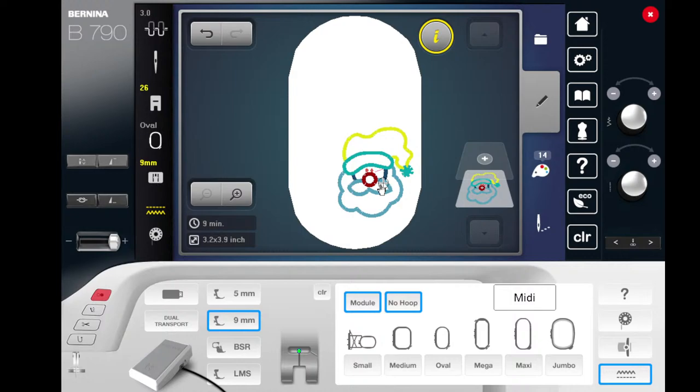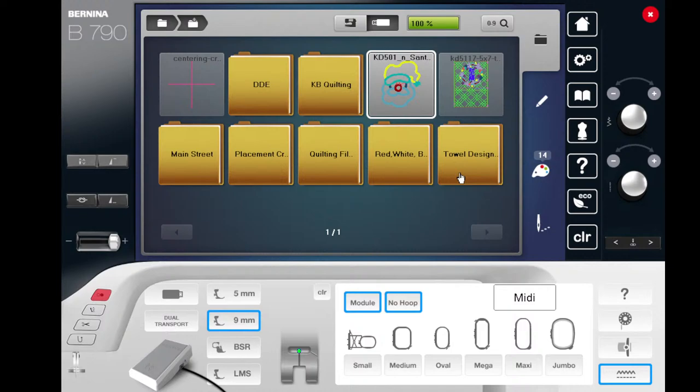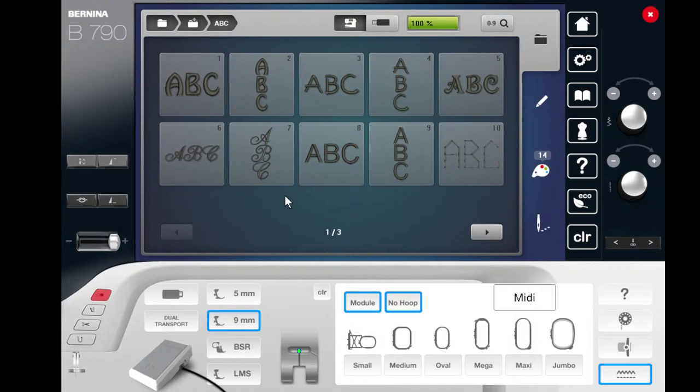Once you have a design, you can move it, resize it. If you want to add another design or lettering, on the machine use the plus sign above the layers. Hit the plus sign and it brings you out to the screen where you found the original design. To add lettering, choose the sewing machine icon — not the USB stick — and then choose the ABC. You'll have a variety of fonts installed depending on your machine model, including both horizontal and vertical options.